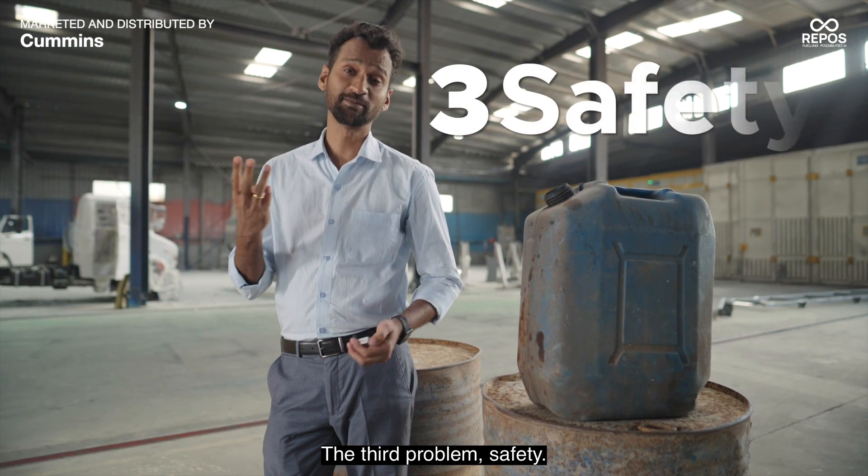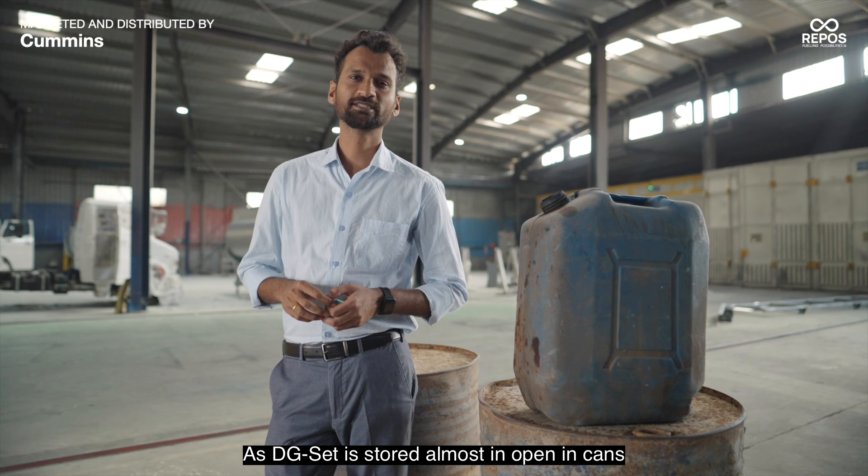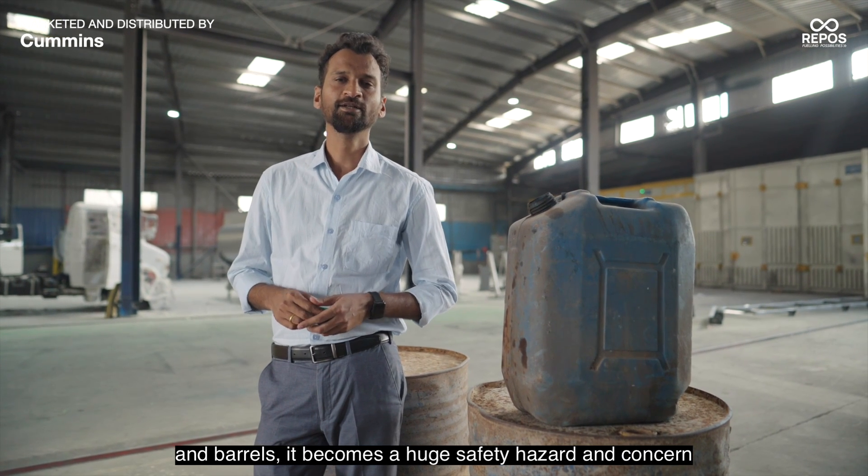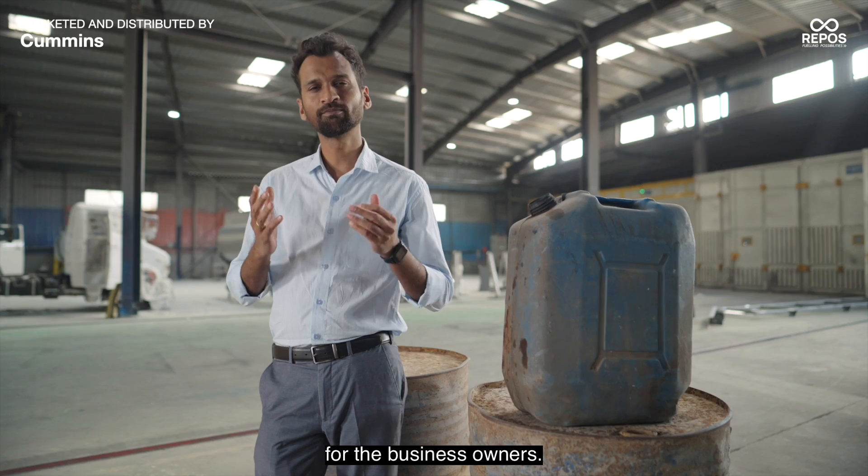The third problem: safety. As diesel is stored almost in the open in cans and barrels, it becomes a huge safety hazard and concern for business owners.